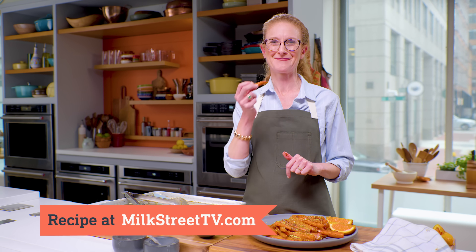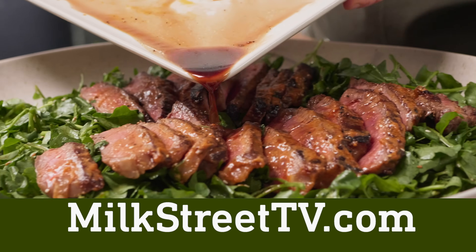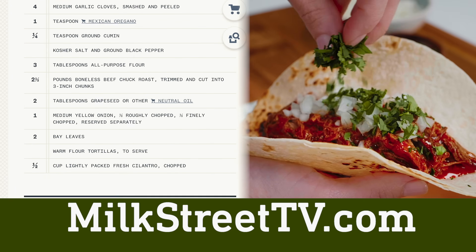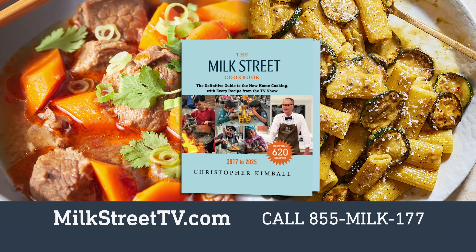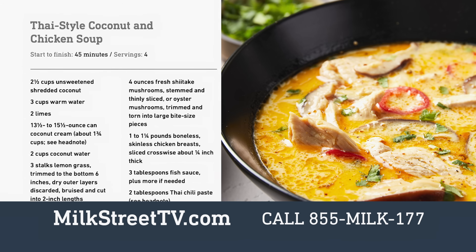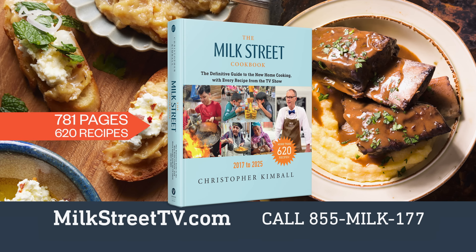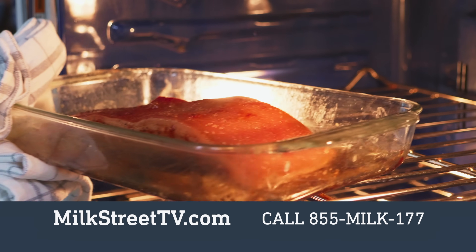You can get the recipe for this and all the recipes from this season of Milk Street Television at MilkStreetTV.com, along with shopping lists, printer-ready recipes, and step-by-step videos. Access our content anytime to change the way you cook. The new Milk Street Cookbook is now available and includes every recipe from our TV show — order your copy for $27, 40% less than the cover price. Call 855-MILK-177 or order online.